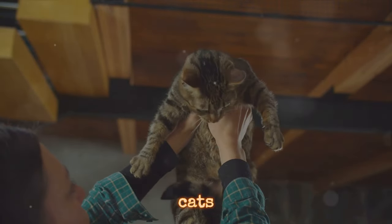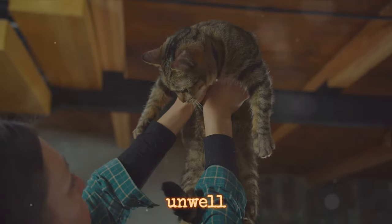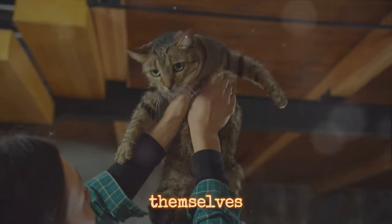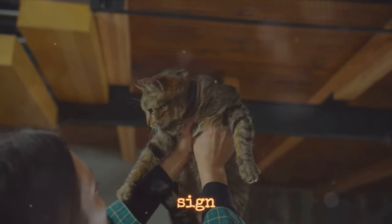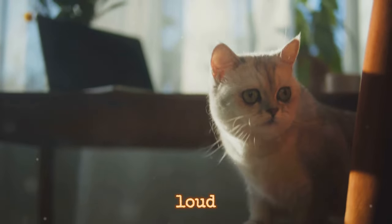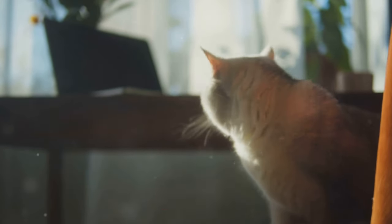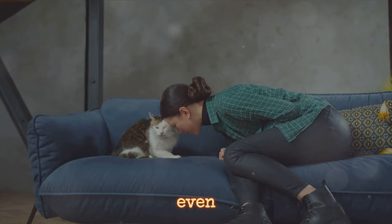But be aware — cats also purr when they're stressed or unwell, as a way to comfort themselves. Hissing is a clear sign of fear or aggression, often used when they feel threatened. And that loud, prolonged yowl can signify distress, annoyance, or even be a mating call.